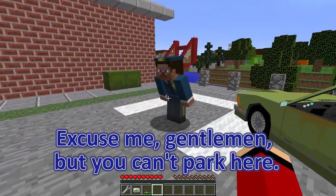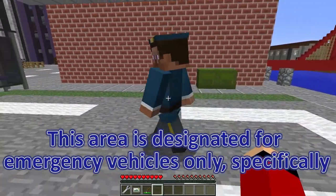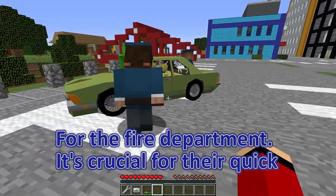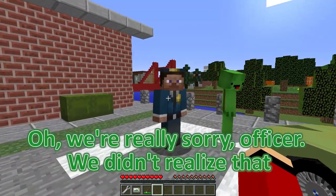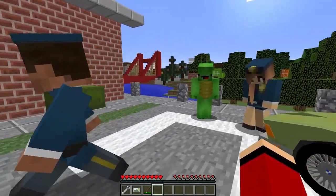Excuse me, gentlemen, but you can't park here! This area is designated for emergency vehicles only, specifically for the fire department — it's crucial for their quick response in case of an emergency! Oh my god, Mikey, is that how you parked? We're really sorry, officer! We didn't realize that. We'll make sure not to park here again — yes, we understand the seriousness of the situation now and we'll find another place to park next time.